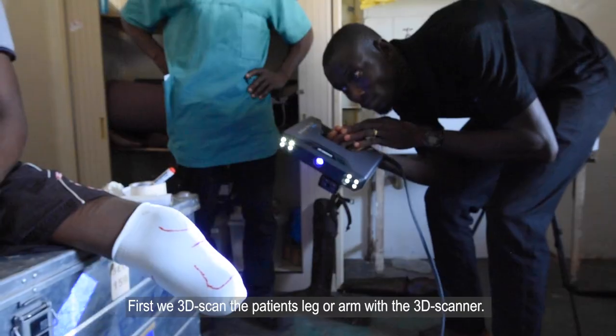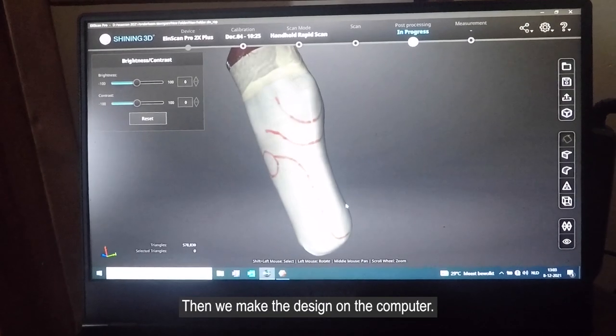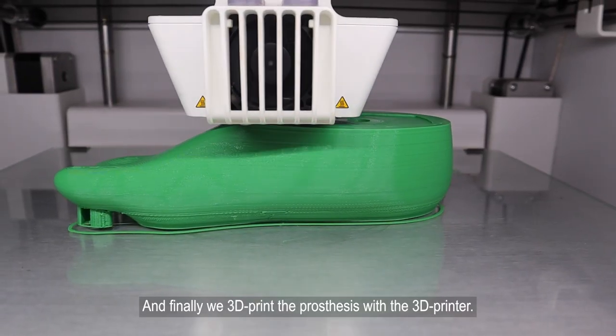First, we 3D scan the patient's leg or arm with the 3D scanner. Then, we make the design on the computer. And finally, we 3D print the prosthetics with a 3D printer.